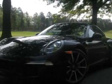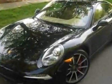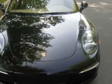Take a look at this new 2012 Porsche 911. For your protection, this vehicle has a full factory warranty. This vehicle gets an estimated 19 miles per gallon in the city and an estimated 27 on the highway.